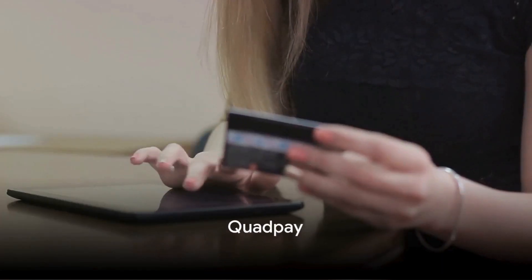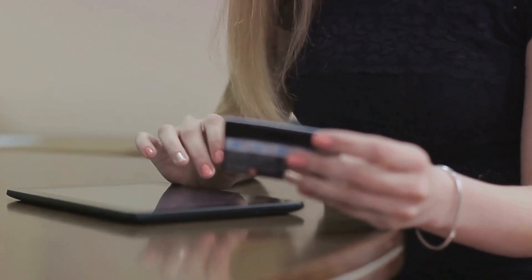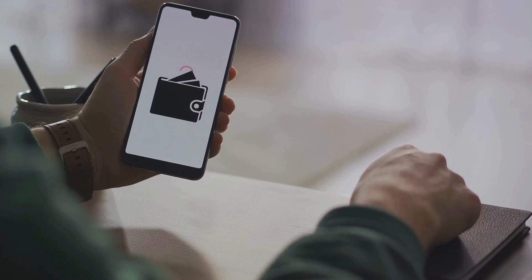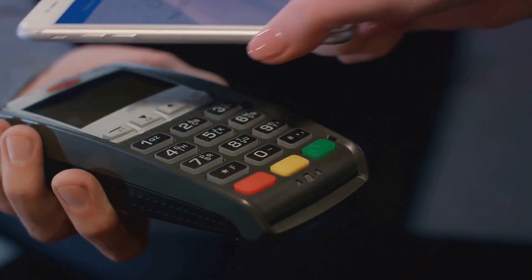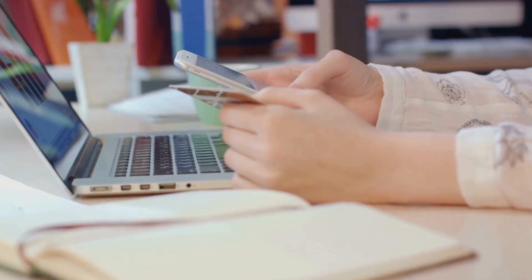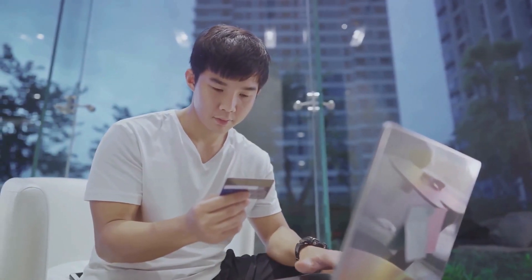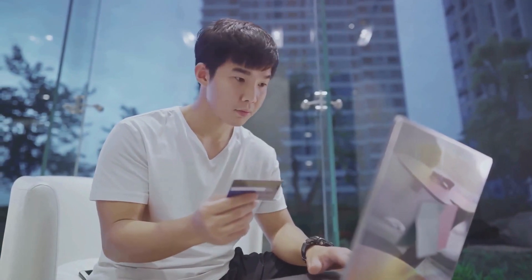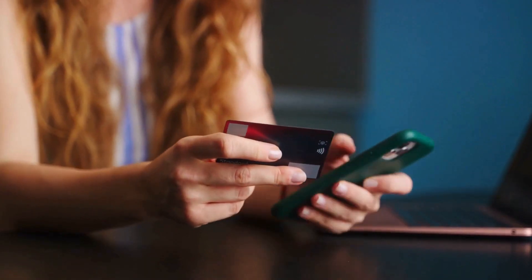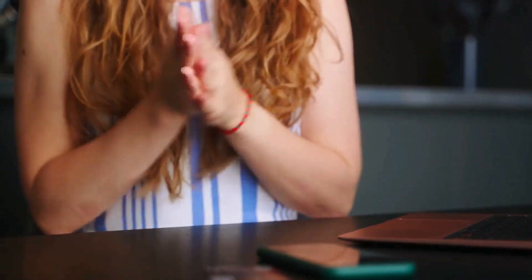Next on our list is QuadPay. QuadPay is a buy now, pay later service that allows you to split your purchase into four equal payments over six weeks with zero interest. You make a purchase using QuadPay at any online or in-store retailer and the cost is divided into four. The first payment is taken at the time of purchase, while the remaining three are deducted every two weeks. If you miss a payment, you're in for a late fee, but QuadPay caps late fees at 25% of the purchase price. QuadPay is a great choice for budget-conscious shoppers.